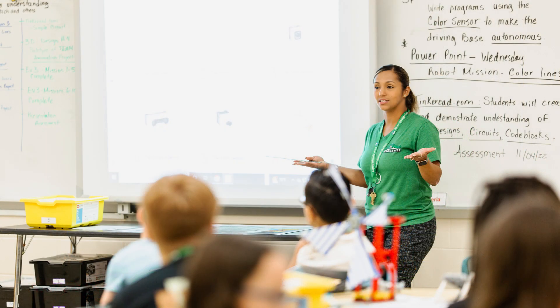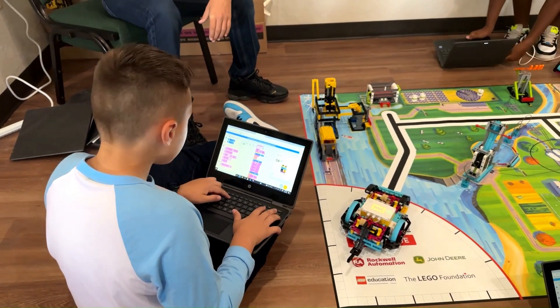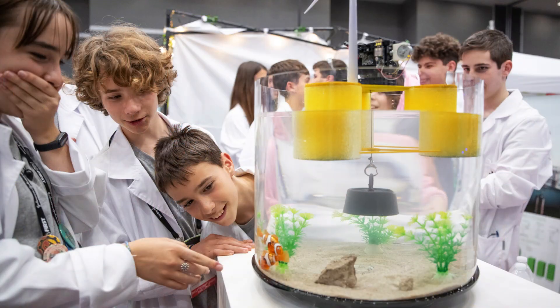Class Pack includes guided resources to take students through 12 sessions that explore STEM and robotics. Students will also develop an innovative solution to a real-world problem pertaining to the season theme.